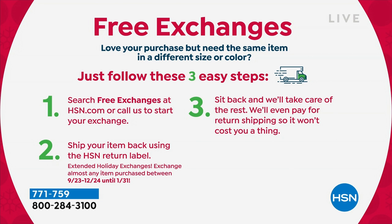You say, I love it, but I wish I had gotten a different color, or I need a different size. So we will exchange it for free. We ship it back to you for free if you're getting the same item in a different color or the same item in a different size.